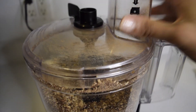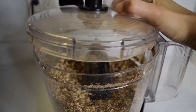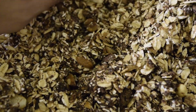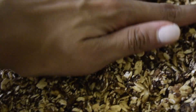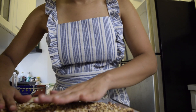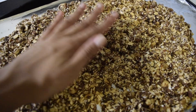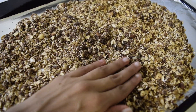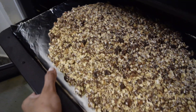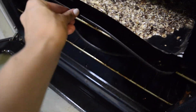Pulse it just a few times — maybe three or four — so that your mixture combines with the rest of the ingredients and your oats and nuts become a finer texture. Now take your mixture and spread it evenly onto a baking sheet with foil wrapped around it. It should take about 20 minutes or so in the oven.